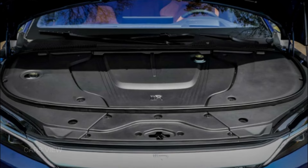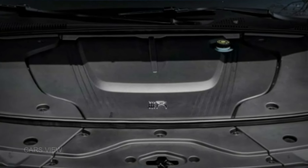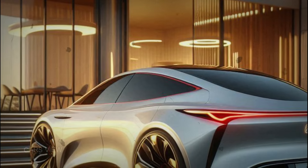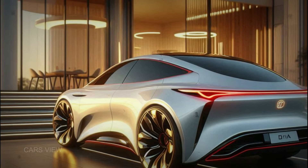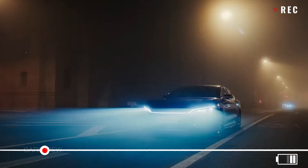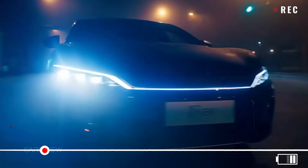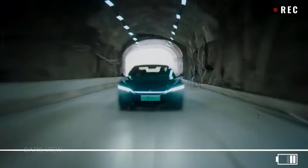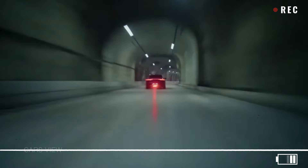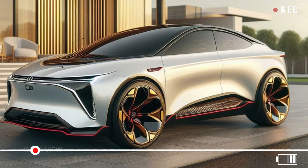Now let's get into the heart of the 2025 BYD Han — its performance. This EV comes with dual electric motors, producing a combined output of 516 horsepower. That means the sleek sedan can go from 0 to 60 in just 3.9 seconds. And with an 85-kilowatt-hour battery, the BYD Han offers an impressive range of over 360 miles on a single charge, making it a strong competitor in the electric vehicle market. Thanks to fast-charging technology, you can juice up the battery from 20% to 80% in just under 30 minutes.